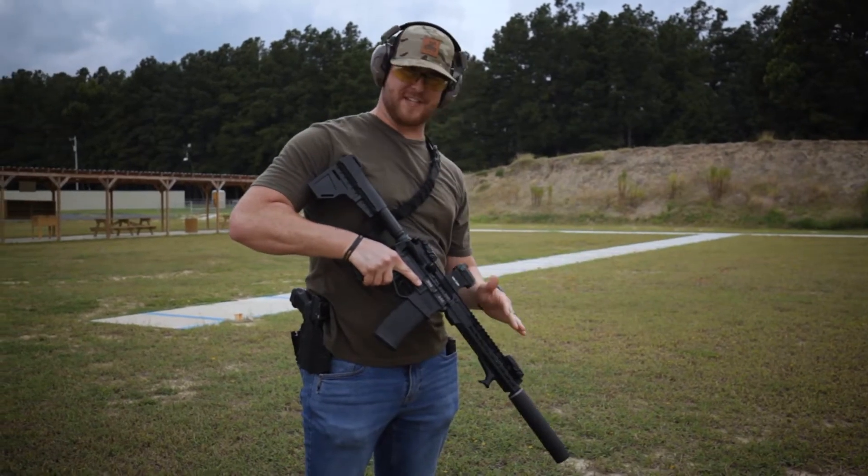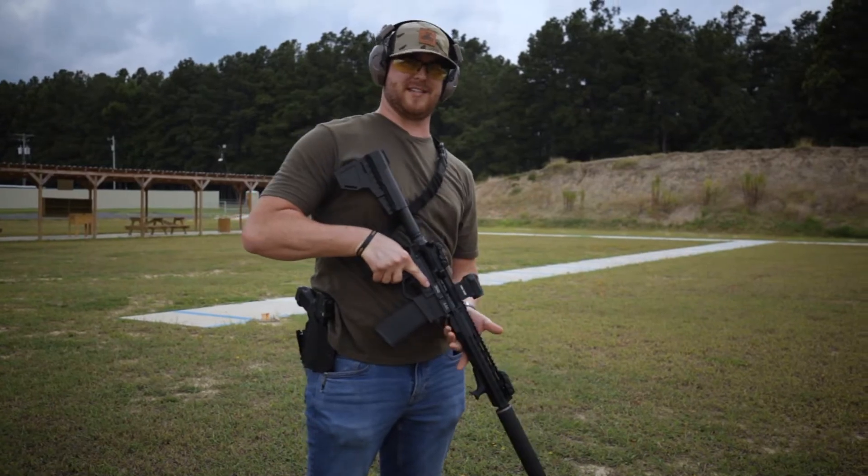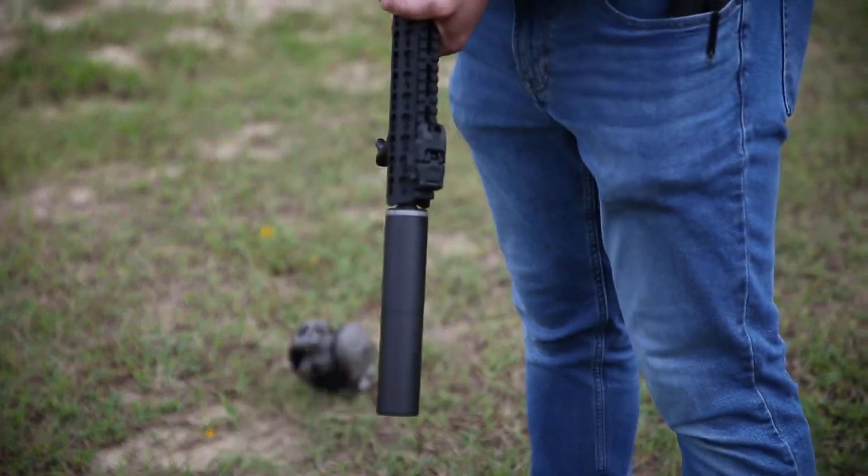This is my AR-15 10.5 inch pistol and I got a hybrid Silencer Co Suppressor on this thing. It's fun, but also it's so quiet I don't even need these.